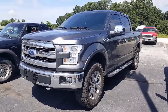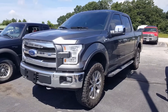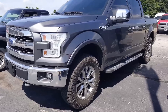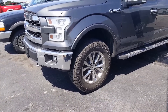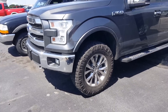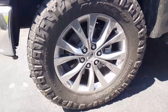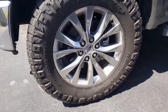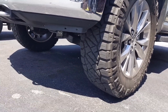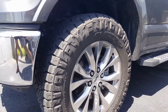Here's another look at the Nitto Ridge Grappler — this is a 35, 11, 50, 20 on a 2017 F-150 Lariat on a factory wheel. With a two and a half inch level kit, they'll fit right underneath there nicely. It's a great mix between all-terrain and mud-terrain.